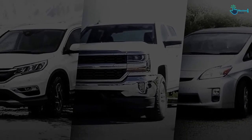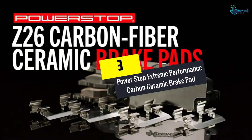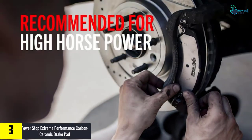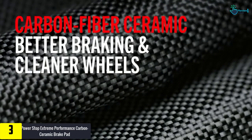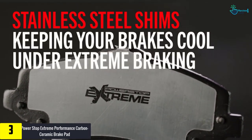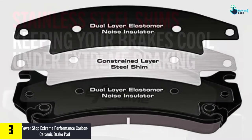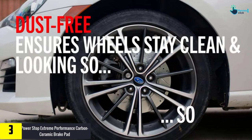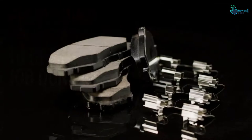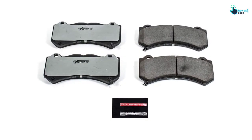At number 3, we have the Power Stop Extreme Performance Carbon Ceramic Brake Pad. This is an excellent fit for muscle cars or other performance vehicles. Made out of carbon fiber ceramic, each brake pad features a thermal scorched pad surface that breaks in quickly. Chamfered slots ensure noise-free braking every time you stop, and premium stainless steel shims also help quiet any braking noise.